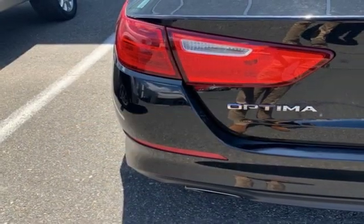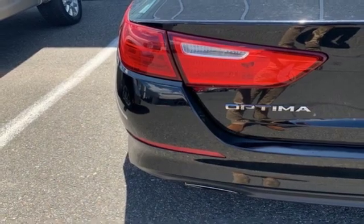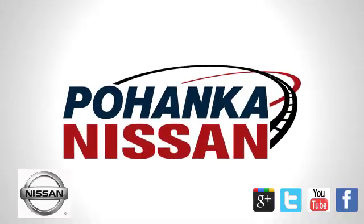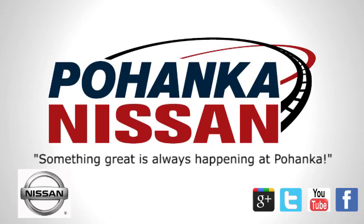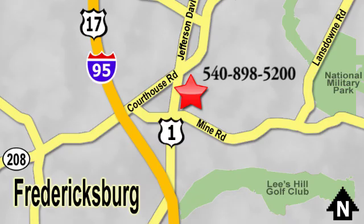Kia — designed for fun, driven for thrills. Hurry in today and see it for yourself. Welcome to Pohenka Nissan in Fredericksburg — something great is always happening at Pohenka, located on Route 1 in Fredericksburg, Virginia.